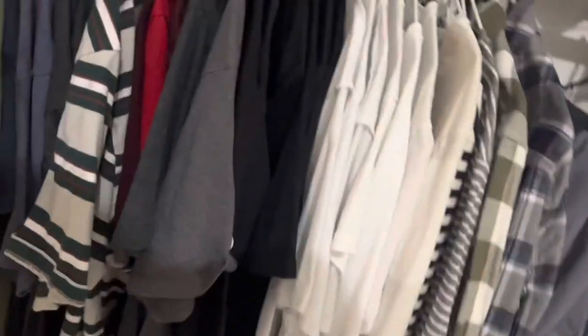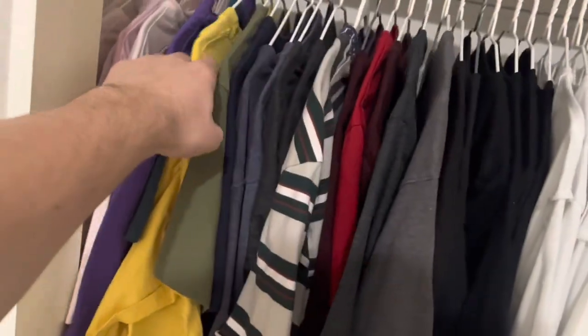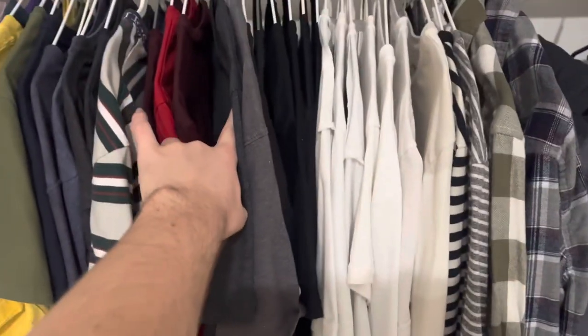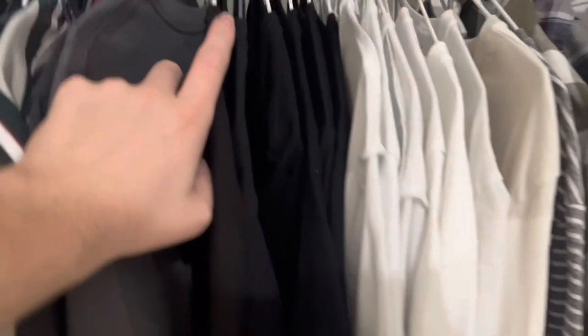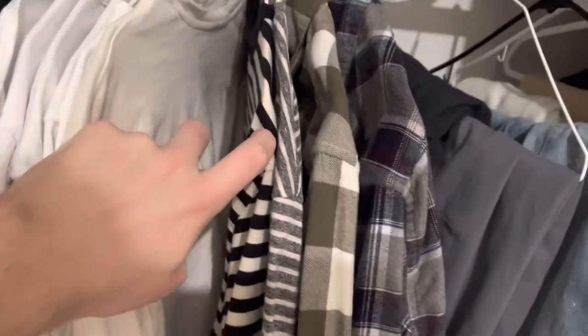We got all our clothes color coordinated — we got our pinks, our purple, blue, yellow, green, gray, red, more gray, or this is blue I guess. We got our blacks right here, we got our whites, and we got like a cream colored long sleeve. Our blacks and whites on this side.